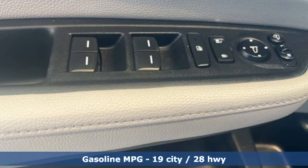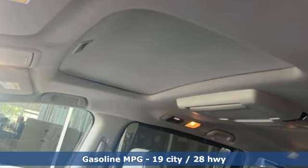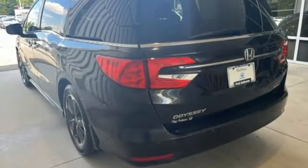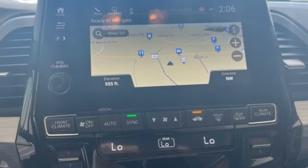Doors and push button start proximity key, dual zone climate control, integrated navigation system with voice activation, auto dimming rear view mirror, external memory control, wireless phone connectivity, heated steering wheel.